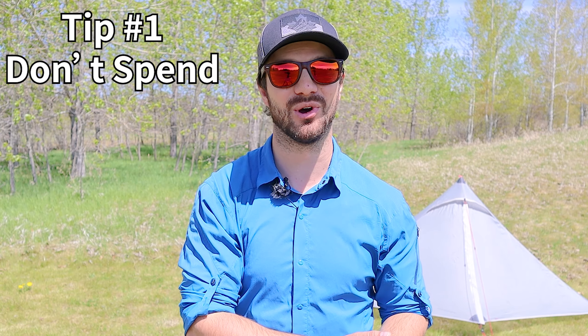My first tip for how to save money with gear is just don't spend money on gear that you don't need. It's easy to watch a bunch of YouTube videos and think that you need all the doodads that YouTubers are pulling out of their bags on gear lists, but a lot of the time you can get by with just the standard gear you have around your house — especially when it comes to things like clothing, footwear, and some cookware. There's a lot of things you can use without having to spend a whole bunch of money on new gear.